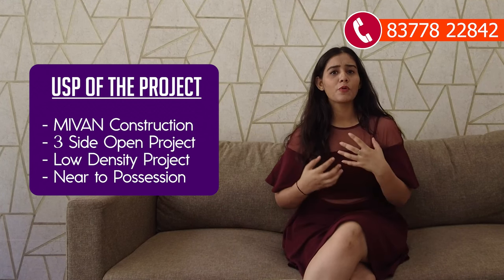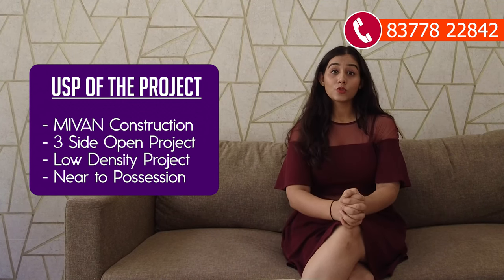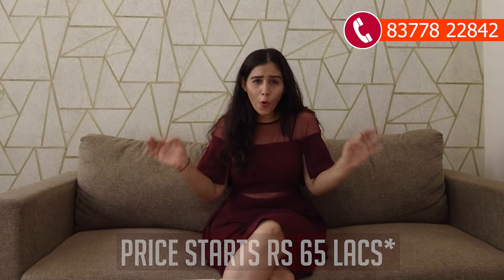Very few projects are available in the ready-to-move or near-possession segment, but this project is one of them. Phase 1 has 99% sold out, but in Phase 2 you have a 3 BHK apartment option of 1,155 square feet, and the minimum investment price is 65 lakhs all-inclusive. However, this price will be revised, so if you want to invest, buy, or visit this society, you can call on the number shown on screen. There is also a society shop option available at RG Luxury Homes.